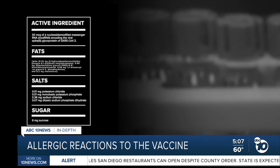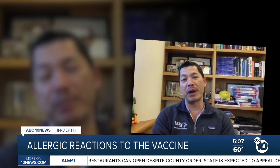All these ingredients are considered standard. UC San Francisco doctor Peter Chin Hong says he was struck by what's not in the vaccine. They didn't have egg products or any of those kinds of things that people might be allergic to. They didn't have live virus, which might also elicit a response.